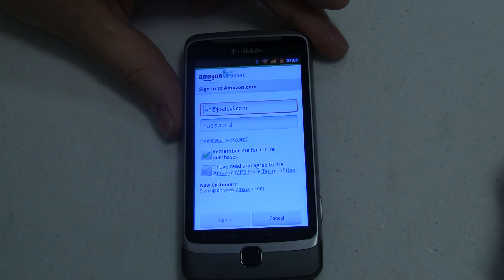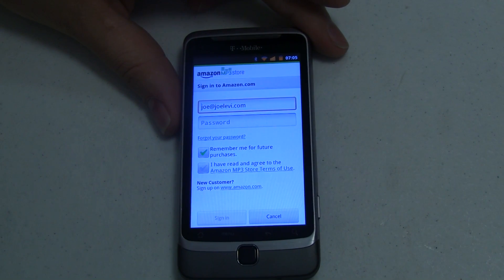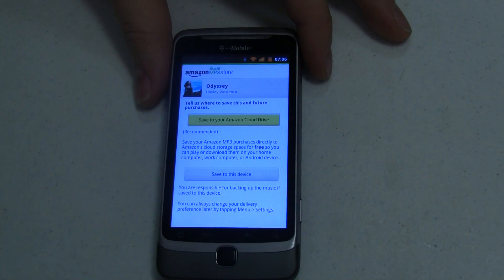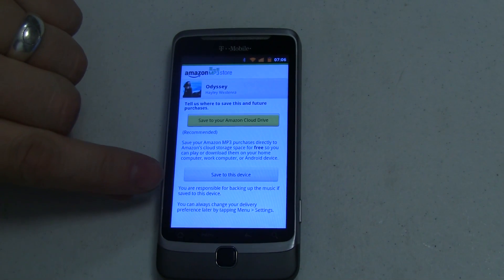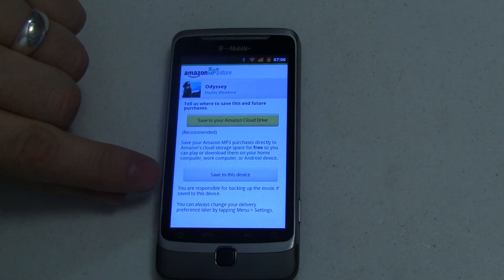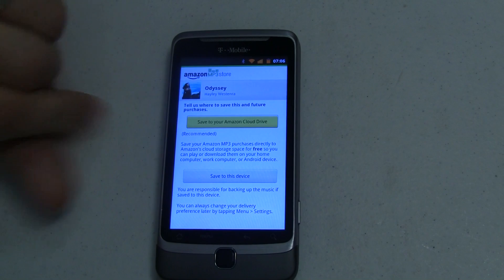Go ahead and do that. Now it's going to ask for my password — I'm going to do that off camera and we'll see what the rest of the purchase experience is like. With that I've logged in and now I've got a couple of options. I can either save this to my device, or something new: I can save this to my Amazon Cloud Drive, and that's really what I'd like to show you.